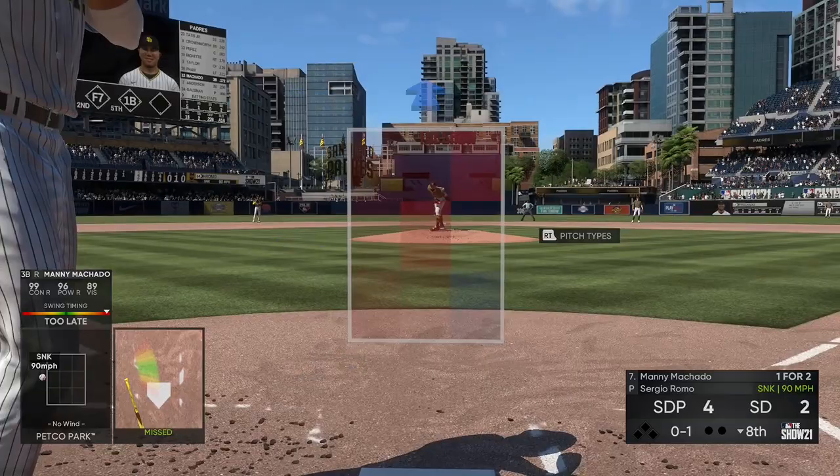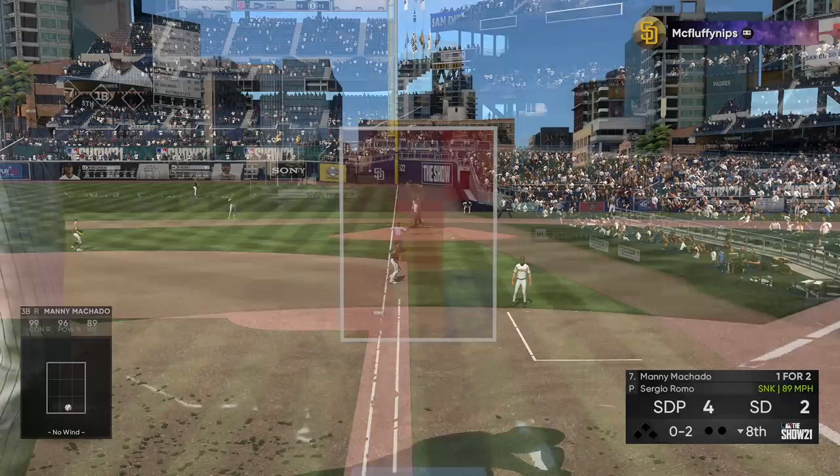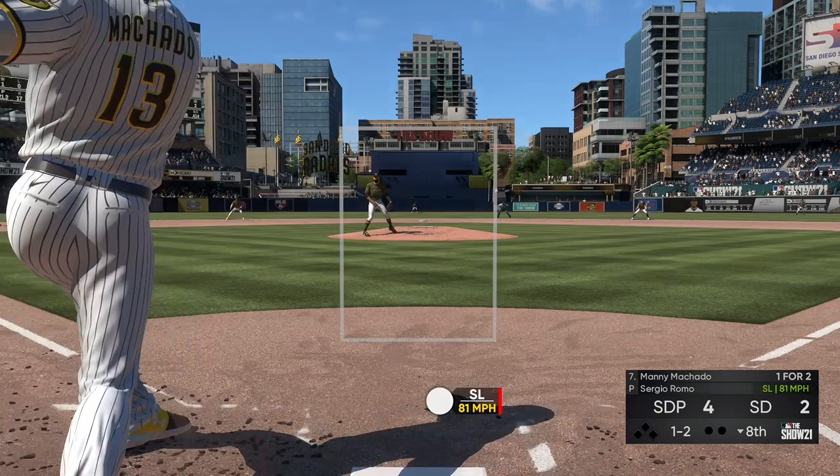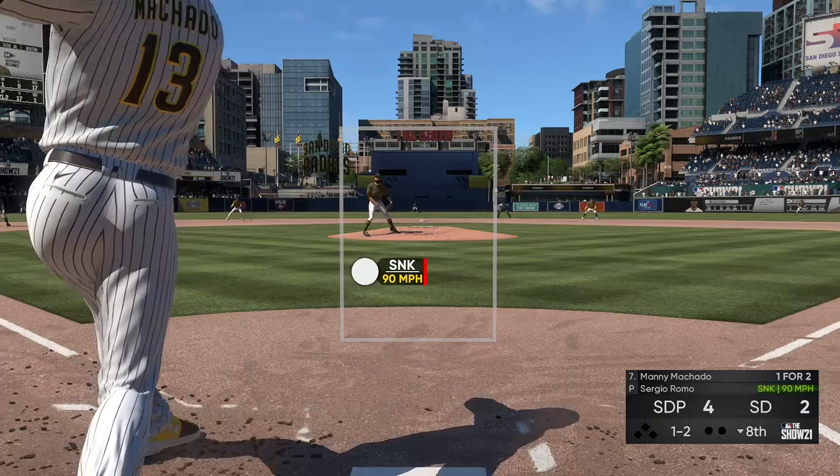First pitch on the way — bit of an ill-advised swing as that ball got in on him just a bit late, and he's fallen behind, oh and two. Nothing-in-two count, and that was a nasty sweeping slider right there. If he was able to just catch the corner a little bit, he would have picked up that backwards K.